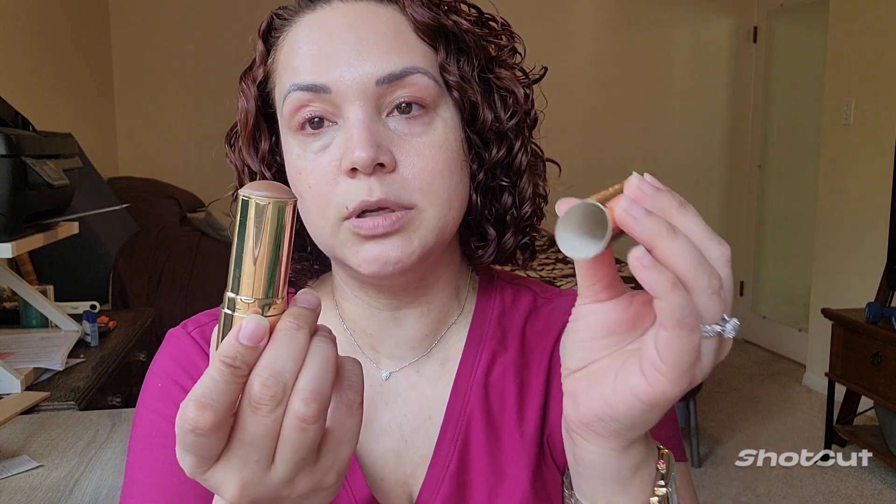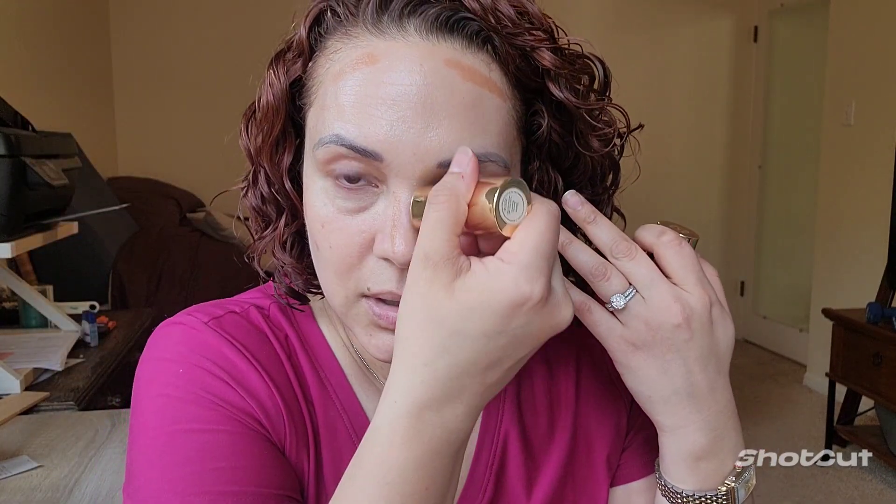This is super easy to blend and I love all the Merit products. They have a hyaluronic serum too — oh my god, it's amazing, like insanely hydrating. I'm also using their Bronze Balm. It's not super dark so I love it because it looks pretty natural.